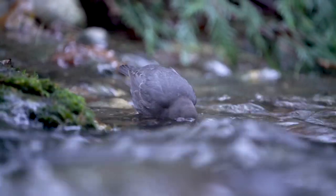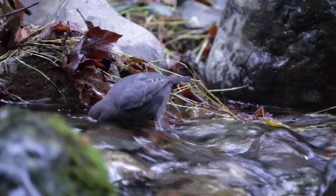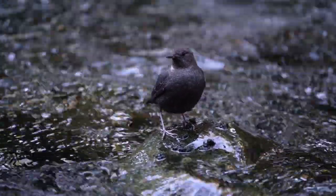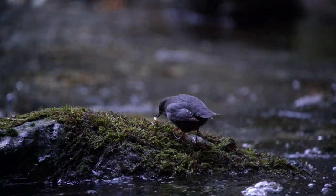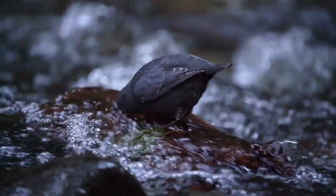With drab grey colors, it is well camouflaged against the rocks. Bobbing up and down, it dances along the edge of the river. No larger than a robin, this curious little songbird seems very out of place. They have small dextrous feet that they use to grip the rocks and navigate the slippery terrain.